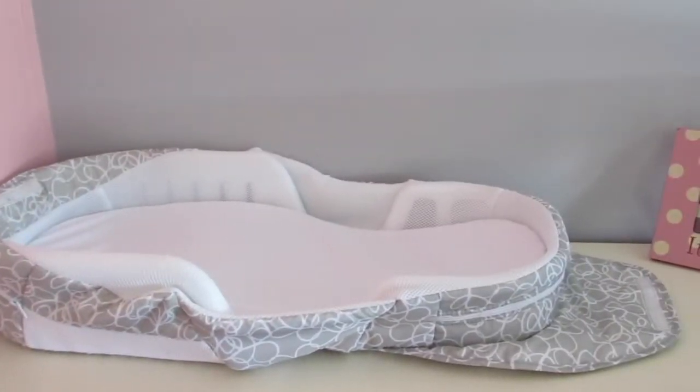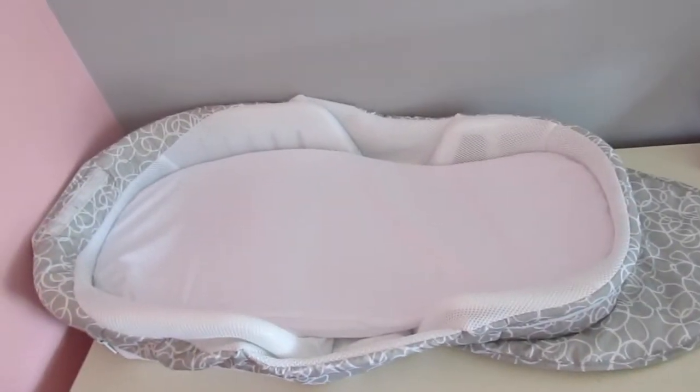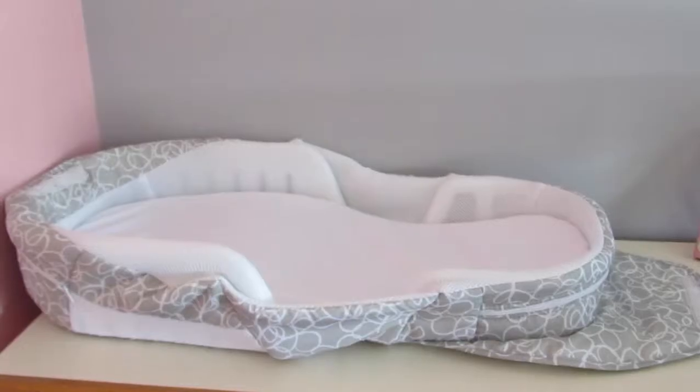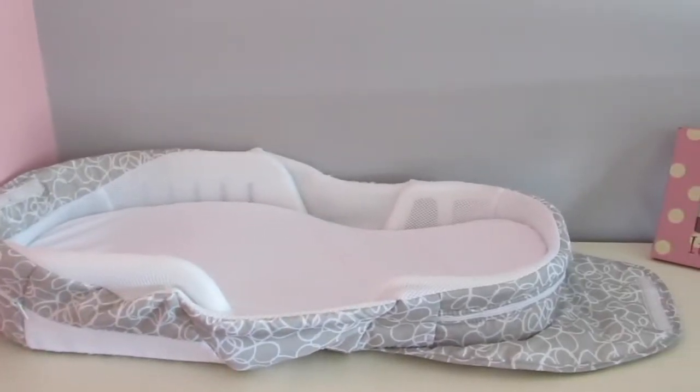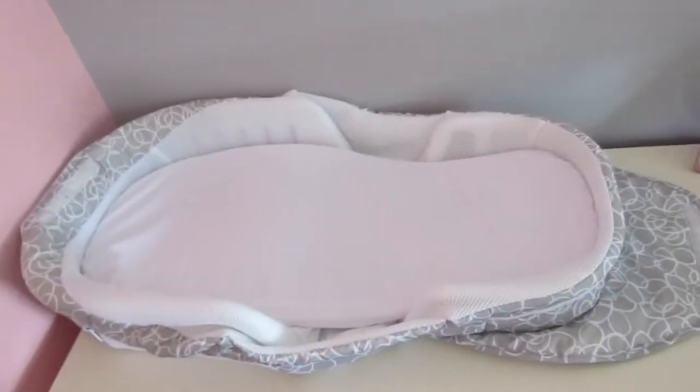And here we have our changing table pad, which is going to be so helpful for changing baby. This one actually collapses, so when you're done using it you can fold it up and it's not in the way, but for now I want to leave it out and about and it will probably stay that way.